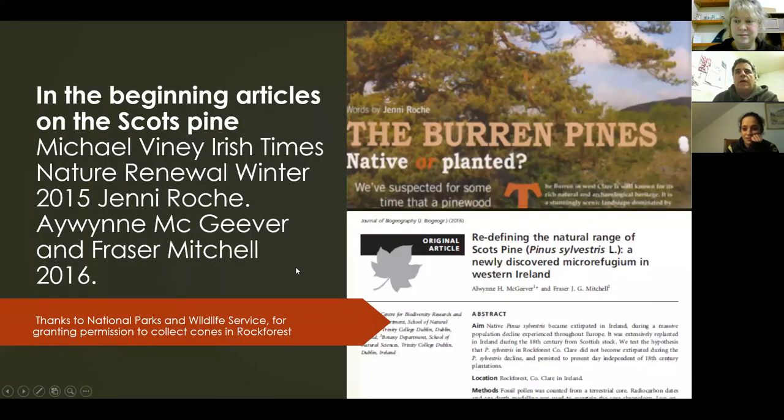So why the Bórr pine? There were some research papers a few years ago that determined that the pine up in Rock Forest dates back to the original Scots pine woodland in Ireland, around 1500 BC. Here are some of the papers — Jenny Roach's work — which I first came across in Michael Viney's Irish Times column. You can look these papers up yourself on the internet for further information.